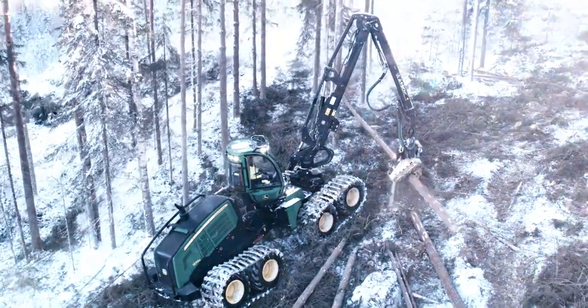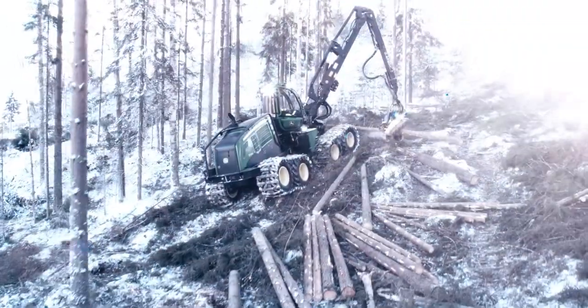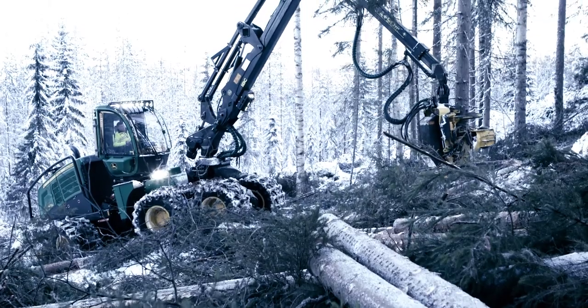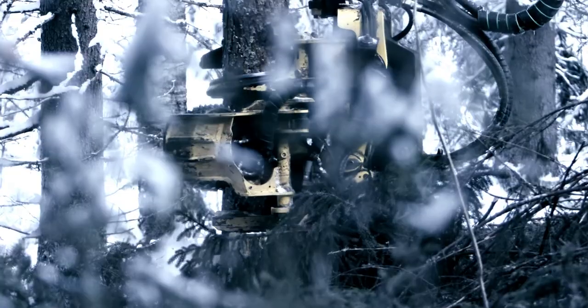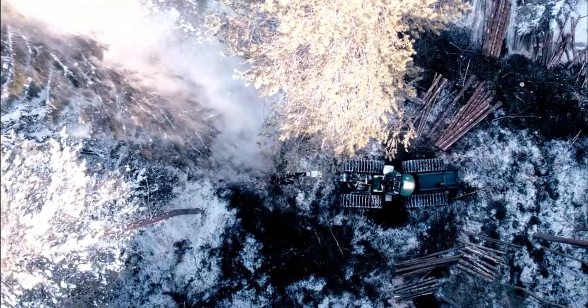IBC is an intelligent boom control system where sensors detect the harvester head's position and algorithms adjust the boom's trajectory in one continuous motion. As the operator guides the harvester head to the desired position, the system automatically optimizes the movements of the boom parts.